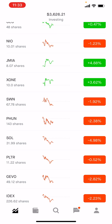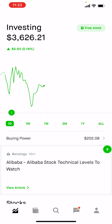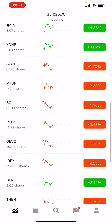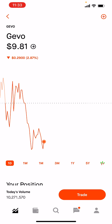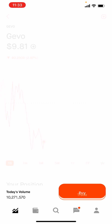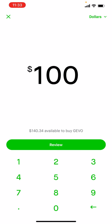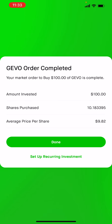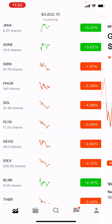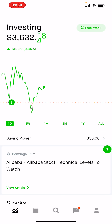Looking at other stocks I might consider, I think I have another $100 maybe. I'm going to buy Jivo — I'm going to add maybe another $100 worth of Jivo. So I just bought another $100 worth of Jivo. Now I have $58 only left in buying power.